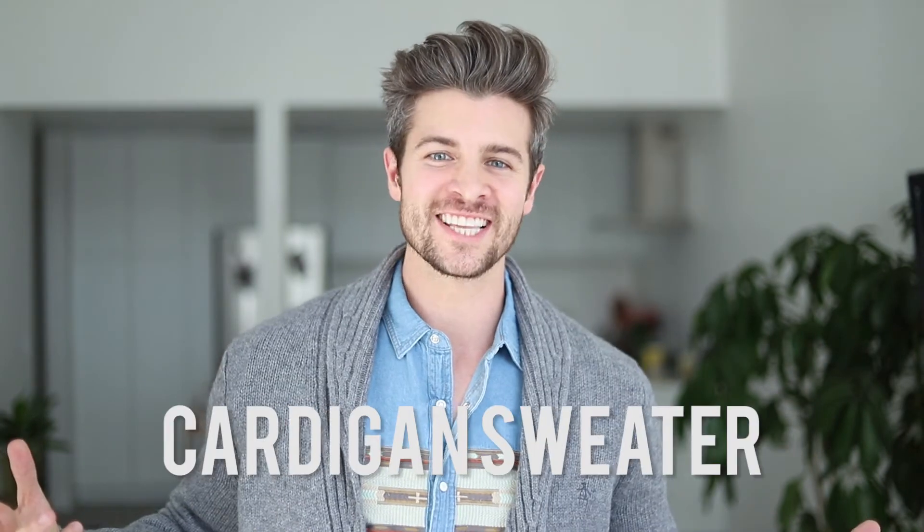And finally, number five on our list of five fall style essentials: a cardigan sweater. Cardigans are one of the most classic pieces in menswear and for good reason. You don't have to worry about looking like your grandpa or Mr. Rogers — and do you guys even know who Mr. Rogers is? Anyway, there are tons of really stylish options out there.